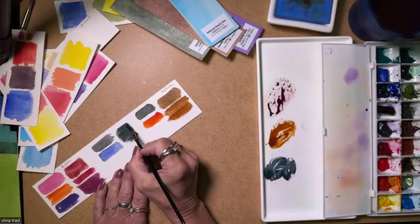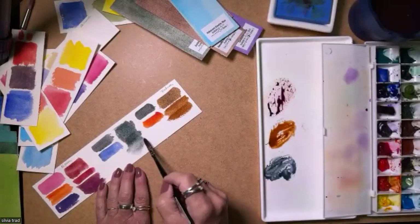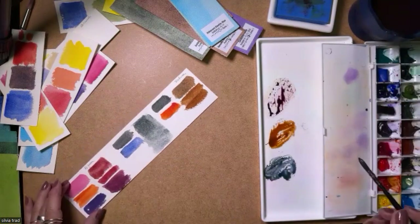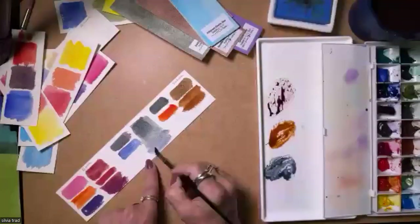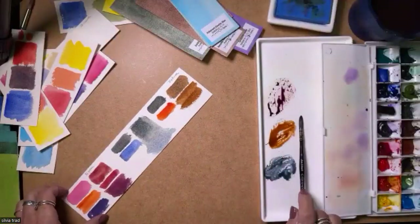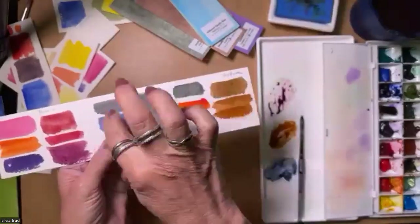Look how beautiful this color is. I'm playing with my dot card every day because it's such beautiful colors. Look — it's a wonderful gray. I can graduate a little more blue and the gray becomes bluish — it's beautiful. And when it dries, the granulation is amazingly beautiful with these colors.